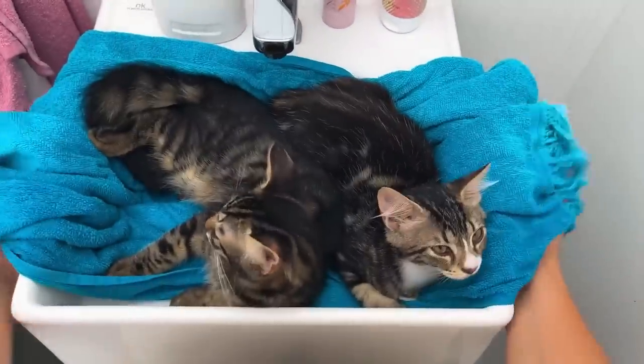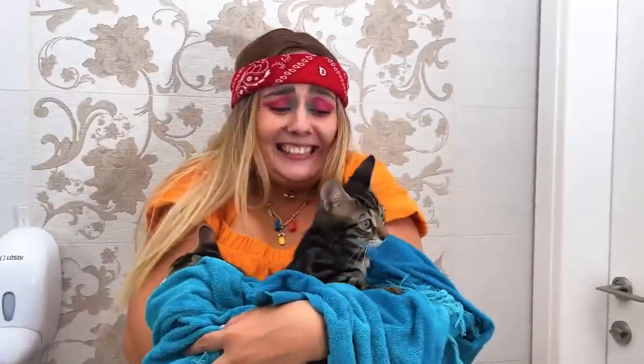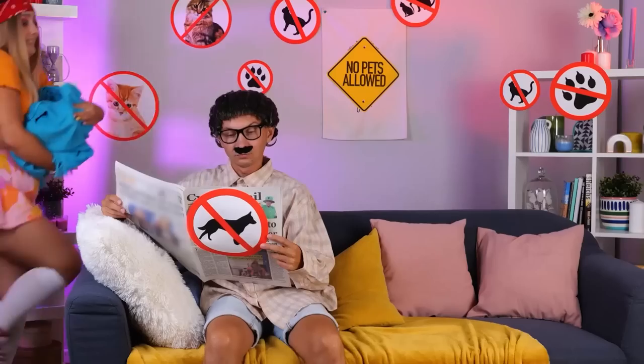And they say cats don't like water! Let's just sneak on by! Nothing to see! Home free!